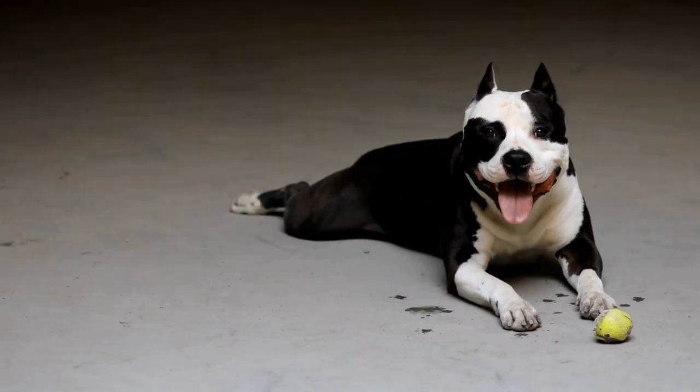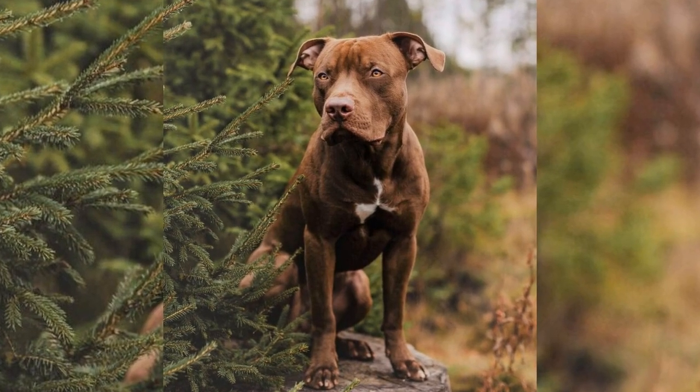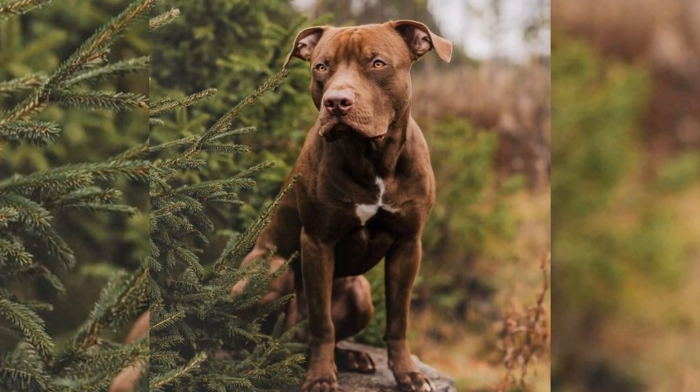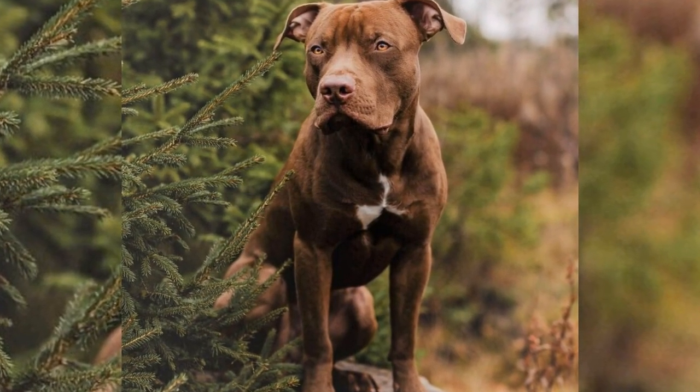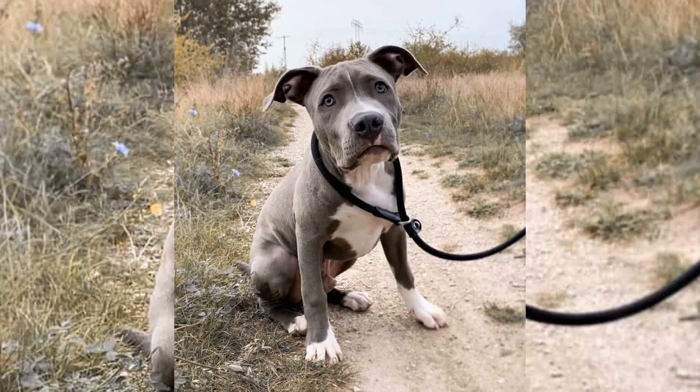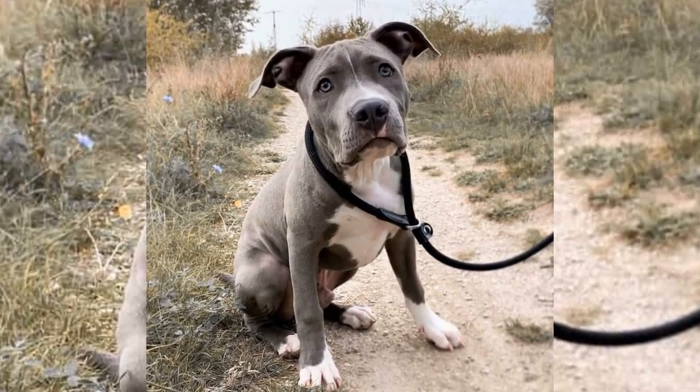So how can we prevent this from happening? Regular exercise is key. Make sure your pitbull gets plenty of walks, runs, and playtime to maintain a healthy weight and muscle tone. Also, be mindful of their diet and feed them high-quality food to support joint health.